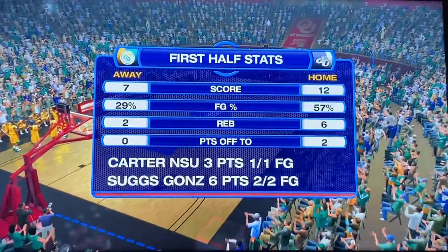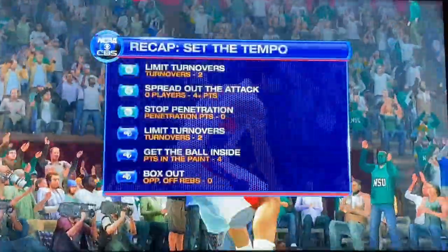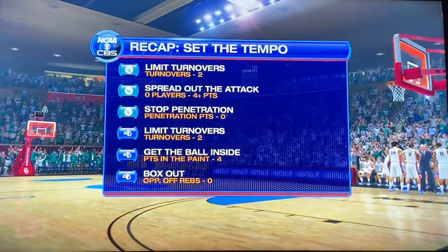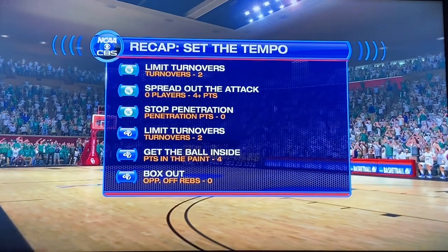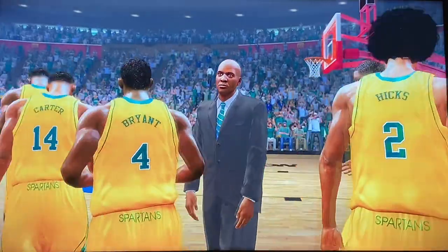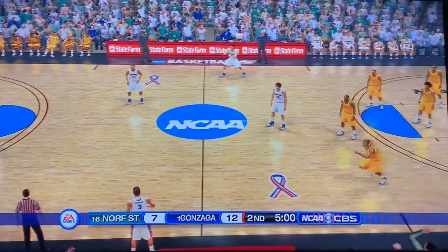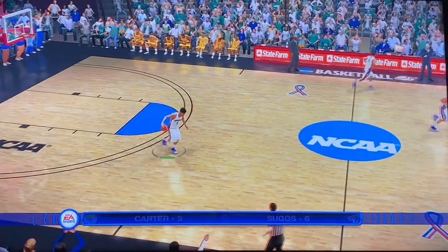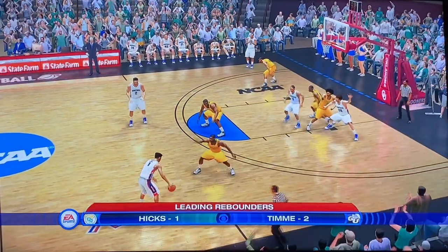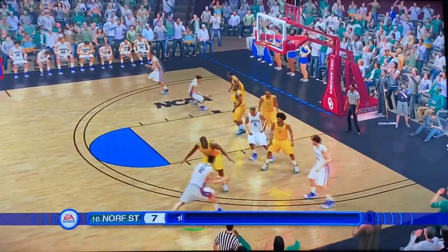Jalen Suggs has six points on two-of-two shooting. The rebound battle has been killing Norfolk State this game, while the turnover battle is even — both teams have two turnovers. Both teams having a chance to talk it over during the halftime break. Norfolk State's coach wants them to find a way back in this game. They're only down by five at halftime, so there's still a chance. Kispert with the ball in the triple threat position to start the second half.